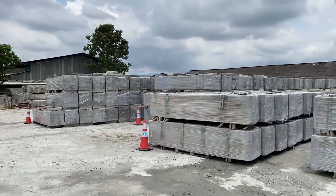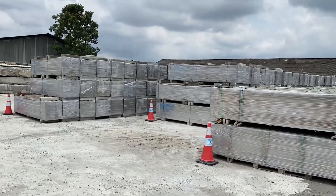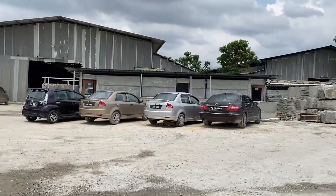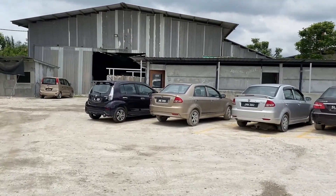First thing first, this is where we keep our panels. During the MCO period, we actually had stock of about 15,000 square meters on hand. This factory is actually located in Saling Kulai.